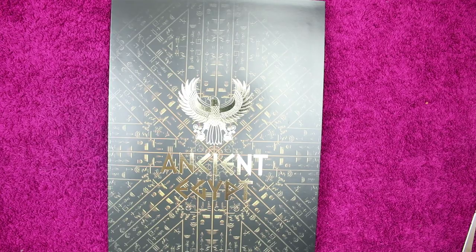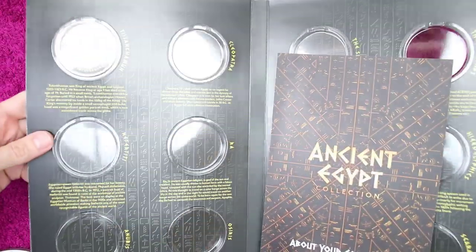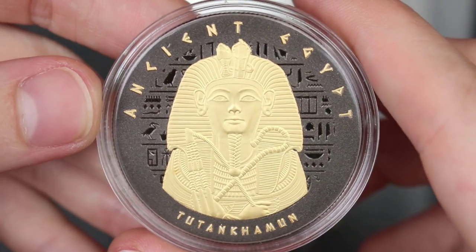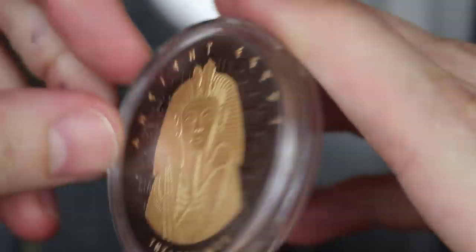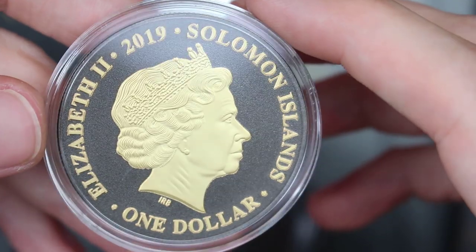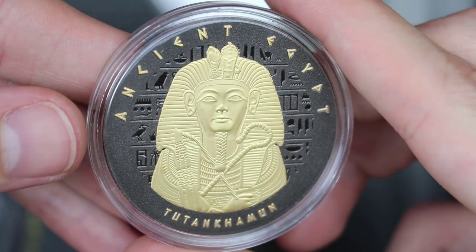So it is the Ancient Egypt Collection. I'm really, really excited because I saw the coin in the advert, but I haven't seen much more of it. So I really, really want to see what it looks like. There we go — I can't get them out! Look at that. I love the contrast of the black of the coin and the gold of the writing. So it's a 2019 Solomon Islands one dollar coin. It's quite weighty as well. Tutankhamun.